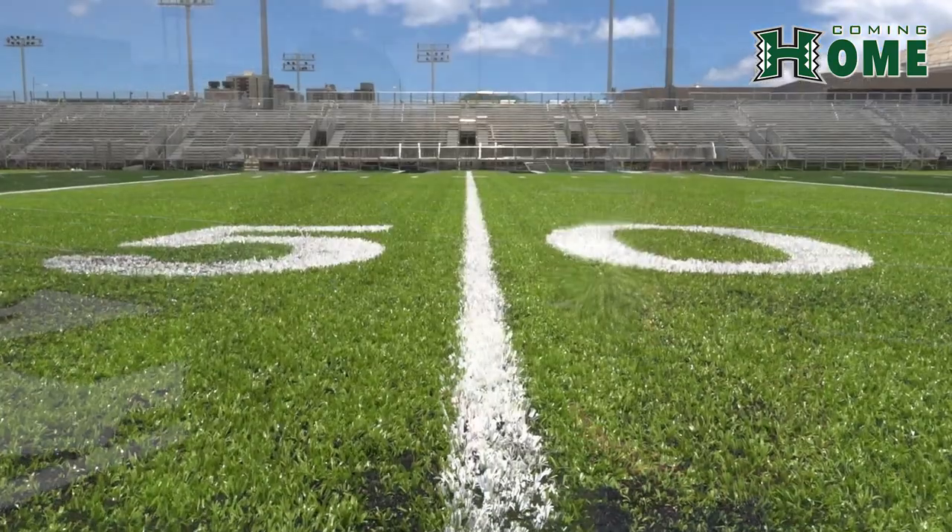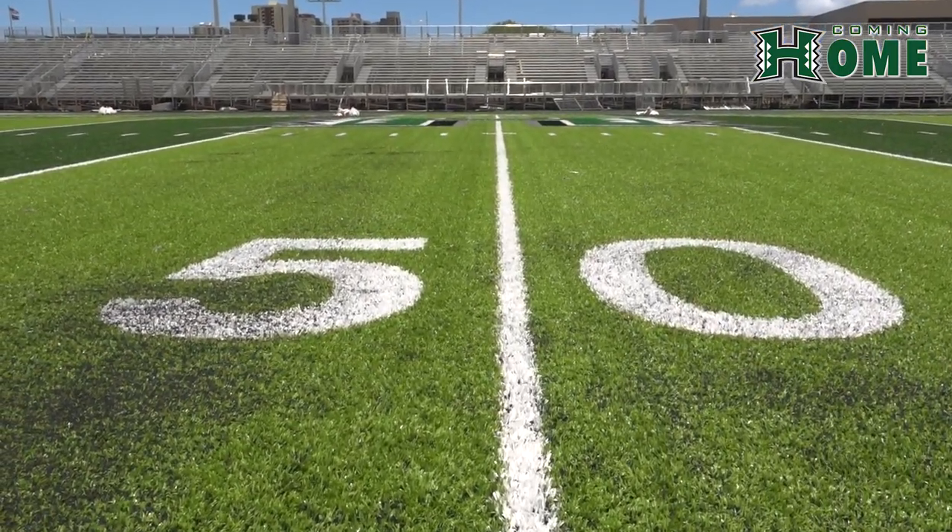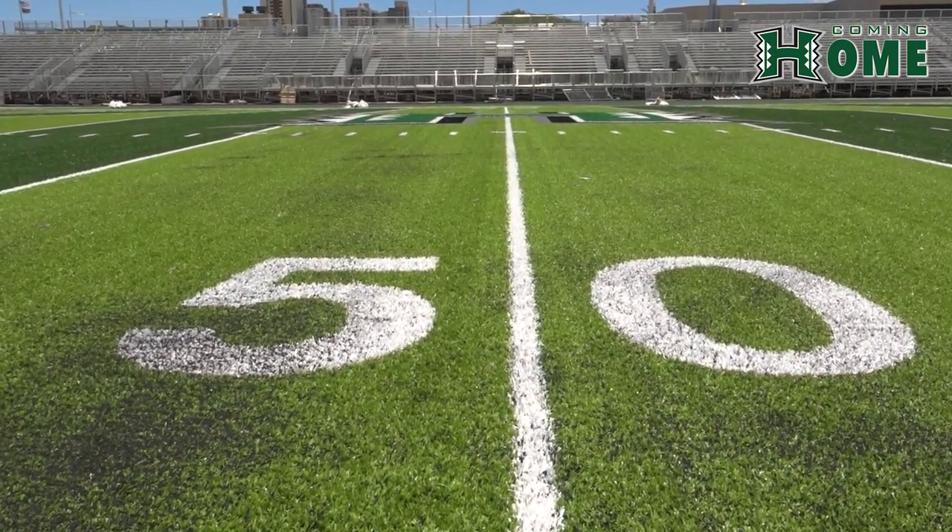I think it's beautiful. The two-tone turf is a great detail to add some nice color. I think it's going to be a beautiful touch on the field.